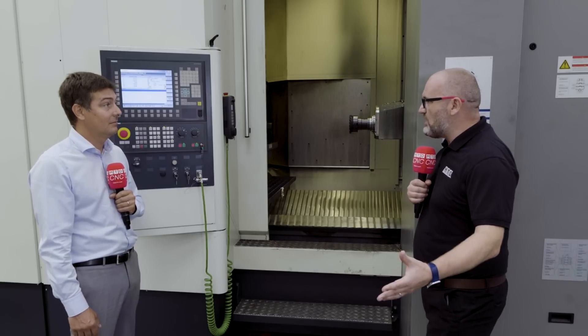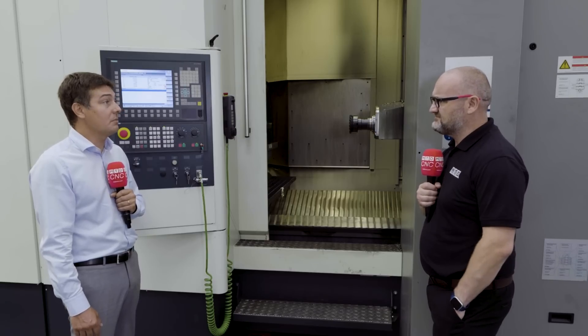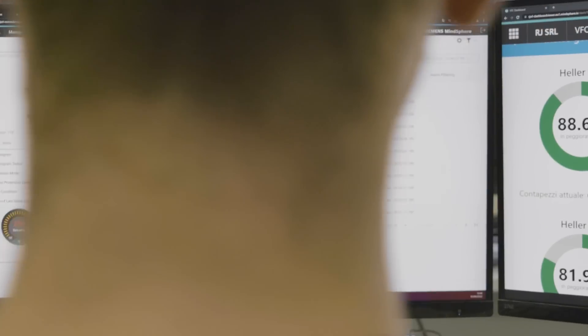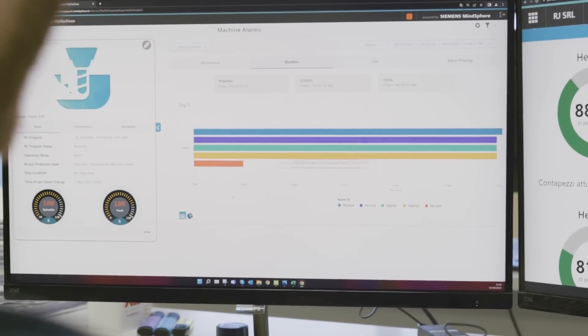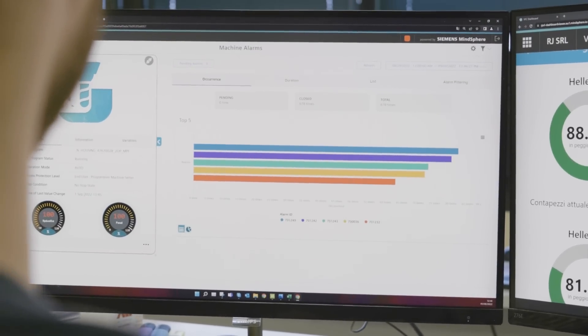We need to measure it to see where we are before we can improve things. We used Manage My Machine, which is a cloud-based application based on Mansphere, to monitor, record, and give visibility of all aspects of production on the shop floor.